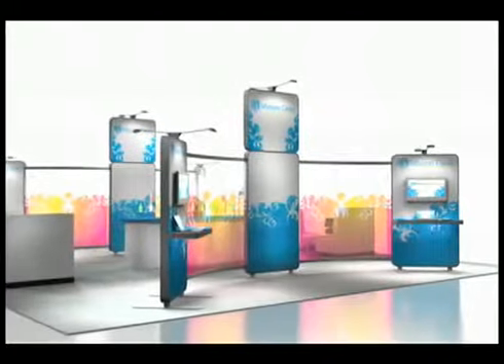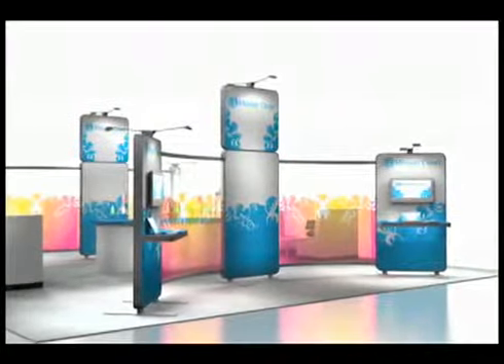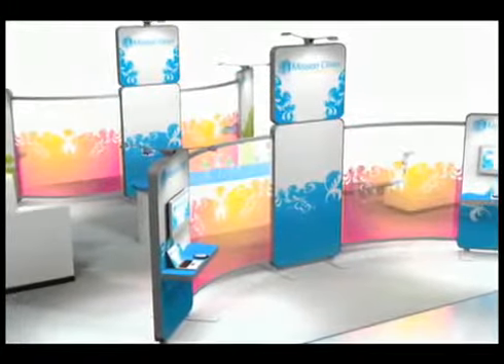Envoy offers modular design with flexibility. It's compatible with other Skyline modular systems such as our tubular systems, truss system, and fabric structures to give you versatility in design. Purchase or rent additional components for larger shows. With Skyline, you're never limited to one inflexible solution.